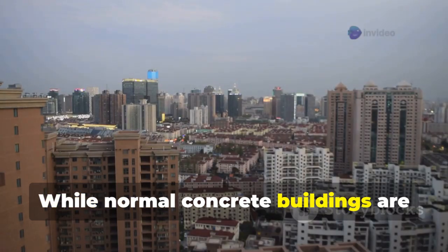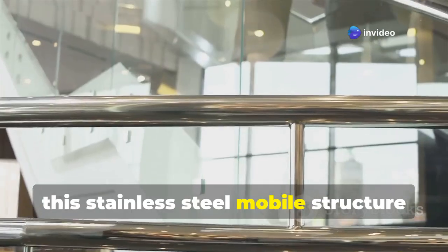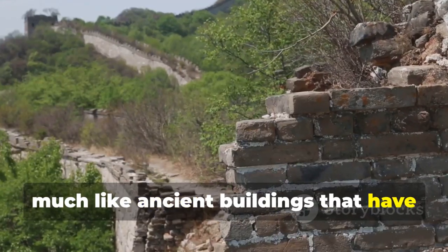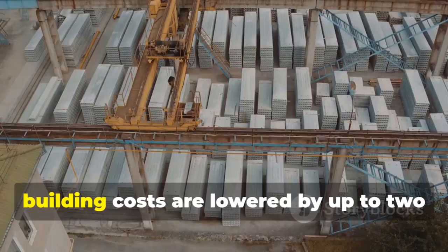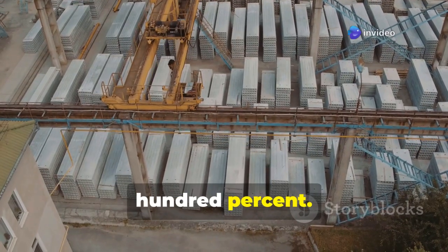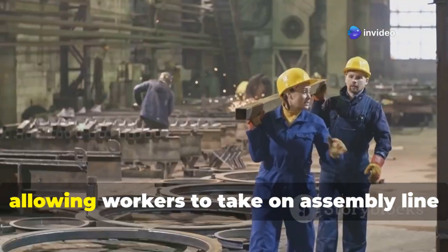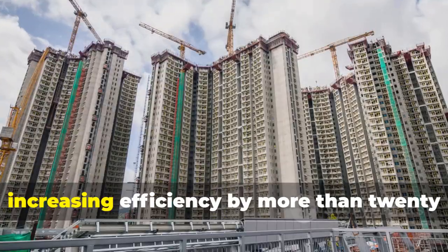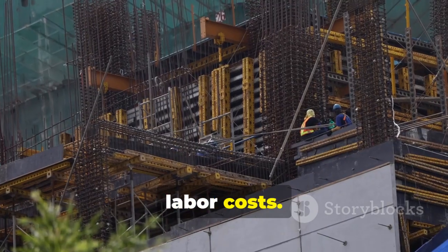While normal concrete buildings are usually made to last around 60 years, this stainless steel mobile structure could last for centuries, much like ancient buildings that have stood the test of time. Also, by using factory-based production, building costs are lowered by up to 200 percent. Most construction work happens inside factories, allowing workers to take on assembly line roles instead of traditional labor, increasing efficiency by more than 20 times and greatly cutting down on time and labor costs.